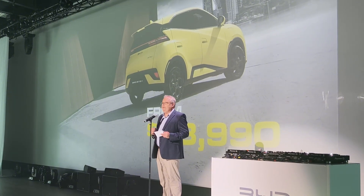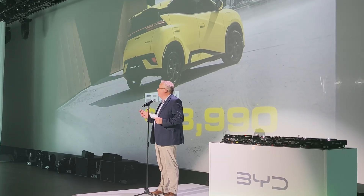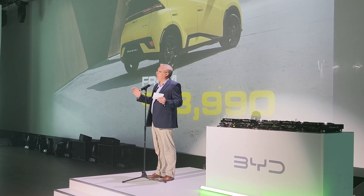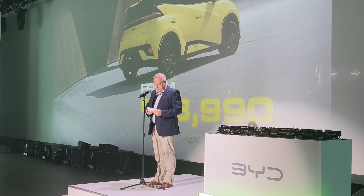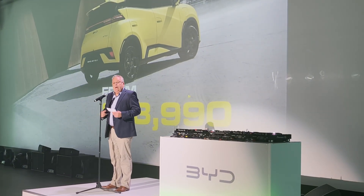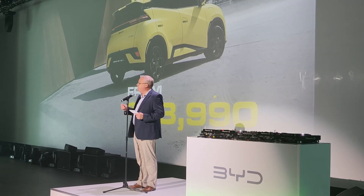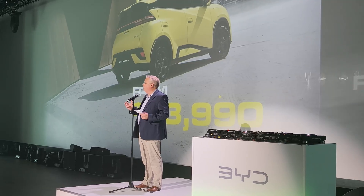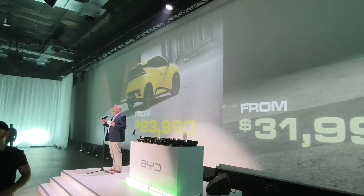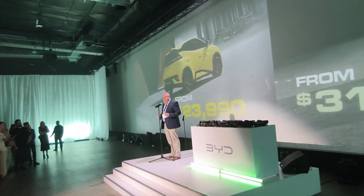The second vehicle we're launching tonight is Atto 2. Atto 2 is an urban SUV — it's compact, it's fun to drive, it's full EV, it's got amazing efficiency, it's a beautiful car to drive, and it's really built for people who want city and country adventures. I'm pleased to announce that the price of the Atto 2 will start from just $31,990 plus on-road costs. That is exceptional value — so please give a very warm welcome to the Atto 1 and the Atto 2.